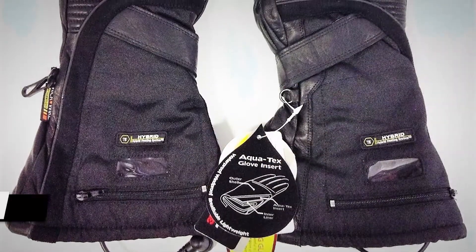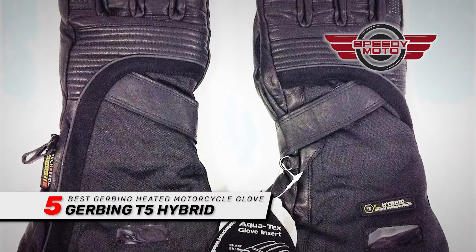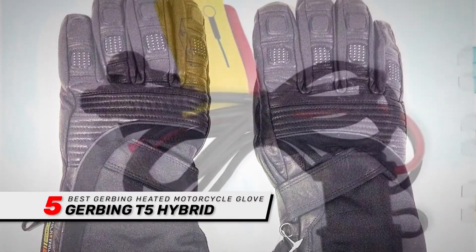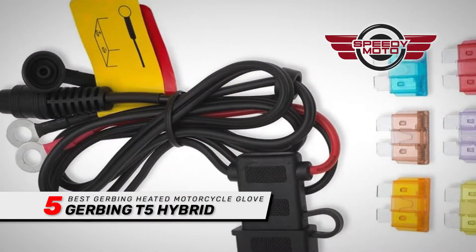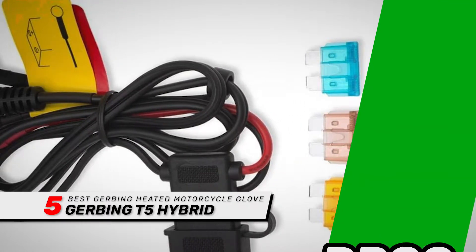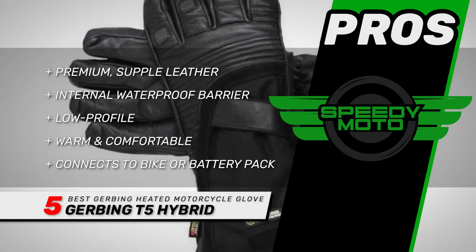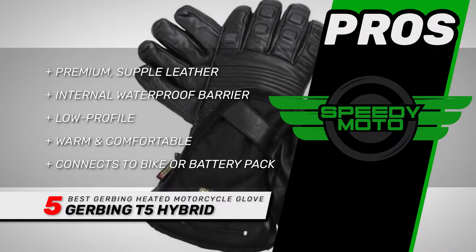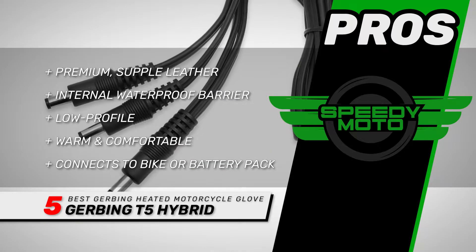First, we have the best Gerbing heated motorcycle gloves: the Gerbing T5 Hybrid. These gloves have a portable and lightweight design. They're well-made and comfortable and don't hinder your ability to manage turn signals, throttle, clutch, or brakes. They're easy to install and easy to plug in and unplug. Its pros are: they have premium, supple leather; they have an internal waterproof barrier; they're not as bulky as other heated gloves; they're very warm and comfortable even without heat; and it uses the bike connection or 12-volt lithium-ion battery pack.